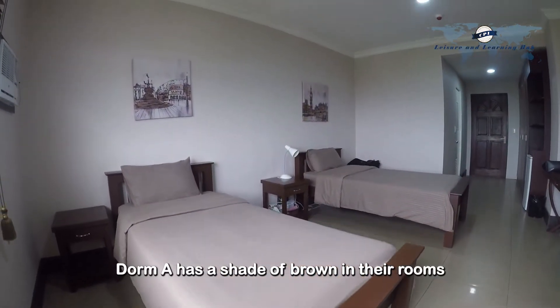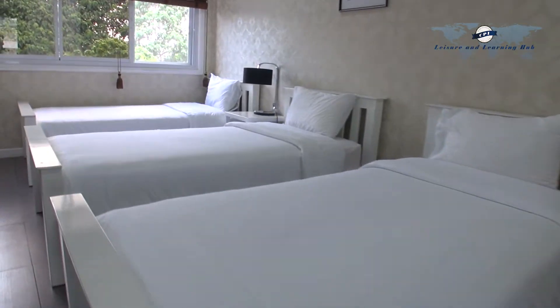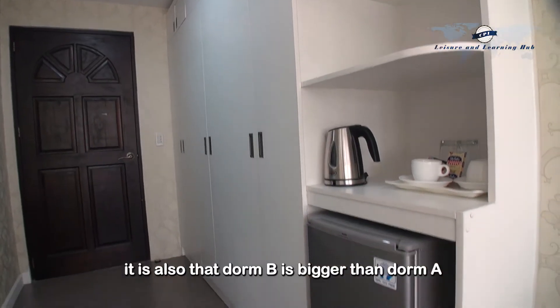Dorm A has a shade of brown in their rooms, whereas Dorm B rooms are painted white. Dorm B is also bigger than Dorm A when it comes to room size.